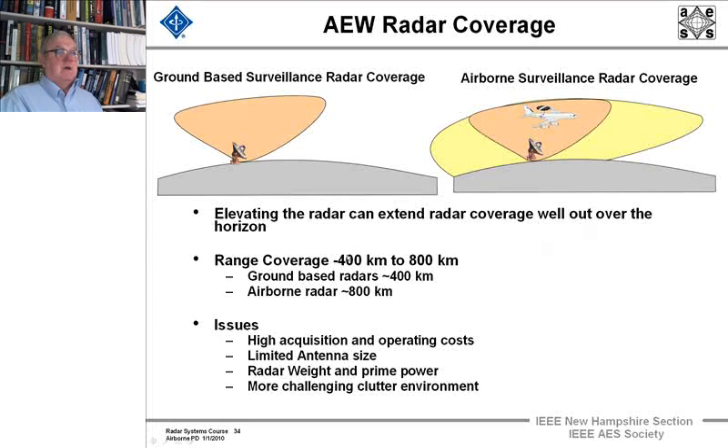Range coverage in these radars is approximately 400 to 800 kilometers. Ground-based radars cover about 400 km, but with an airborne radar it's not hard to double your range to 800 kilometers. The issues with these radars are much the same as with all airborne systems — very high acquisition and operating costs because it's very hard to operate an aircraft 24/7. To keep one in the sky all the time, you really need three aircraft: one in maintenance, one just landed with the crew resting and refueling, and one up in the sky doing its work.